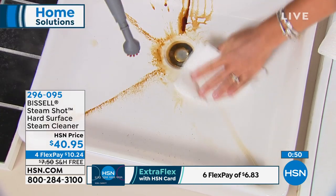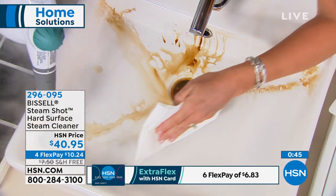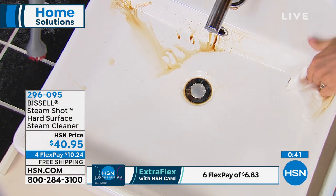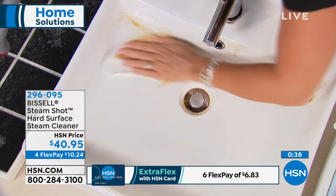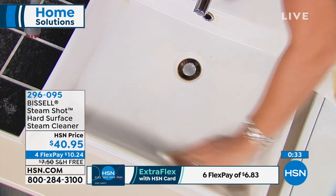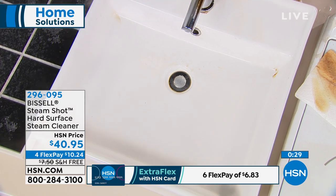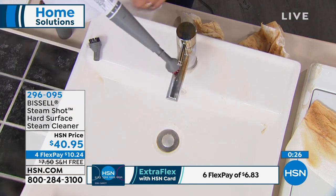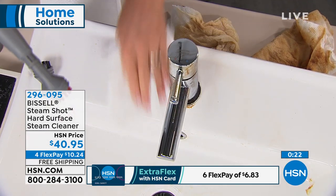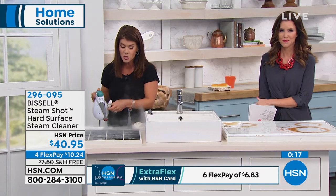When you're using the Bissell Steam Shot, you're using the power of steam. It's scratch-free — even when you use the scrubber, it's designed to scrub all surfaces. It does the work for you. All the little nooks and crannies — it melts it away, even on porcelain. Think about saving your money and not having to buy stainless steel cleaner, bathroom cleaner, tile cleaner, or any kind of surface cleaner.